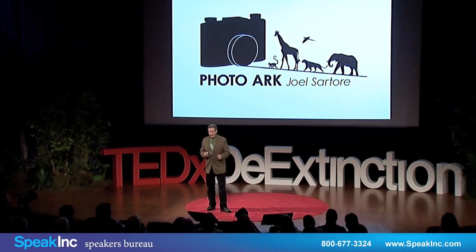I often get discouraged if I'm out in the field and I'm seeing the last of something and I think, holy cow, what am I going to do? How do I get people to care? Is it worth it? Absolutely. Margaret Mead once said so famously: never doubt that a small group of concerned citizens can change the world. Indeed, it's the only thing that ever has. Thank you.